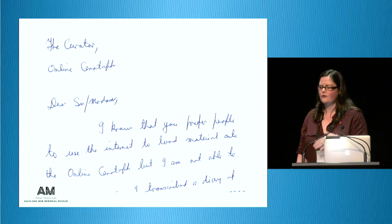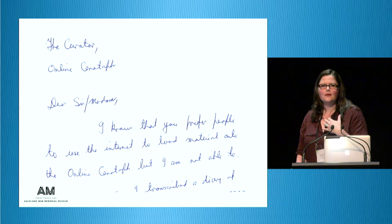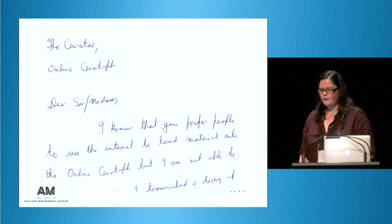Online Cenotaph, even though it's digital, there are still people very sweetly calling me a curator — which I am not — sending me letters saying they can't add content themselves. Just because it's digital doesn't mean you won't be manually adding content for people, so you need a support team to work on that.